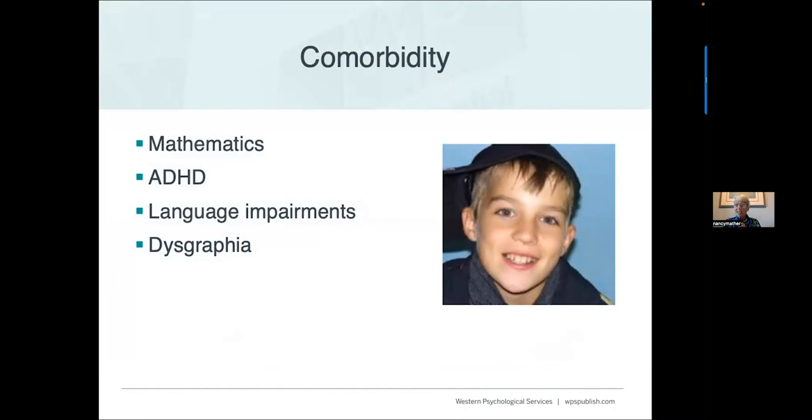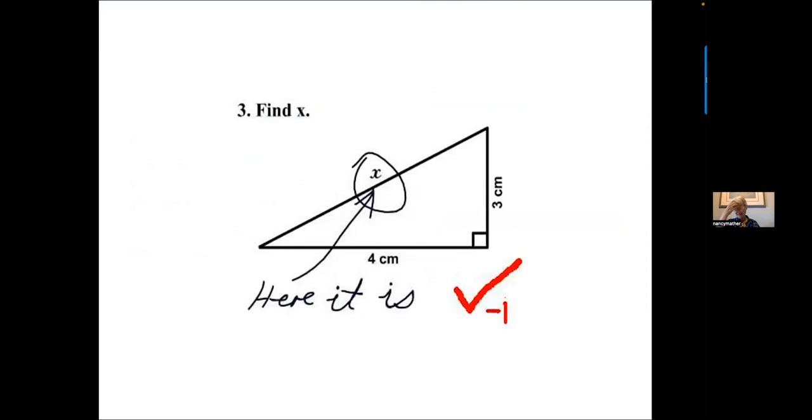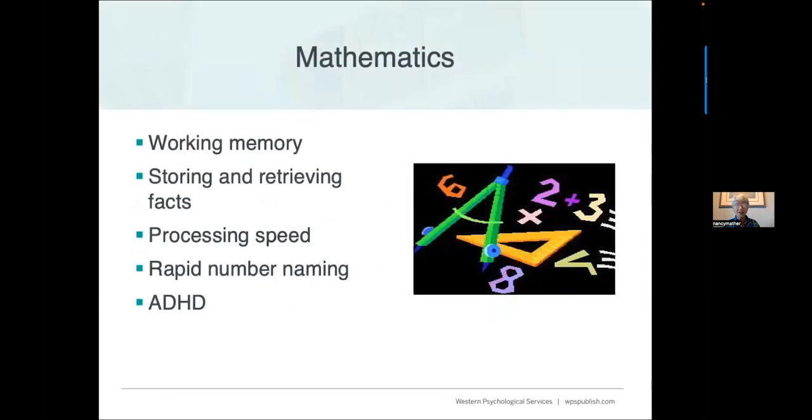Comorbidity is another challenge. Individuals with dyslexia often have problems with mathematics, ADHD, language impairments, and dysgraphia. With mathematics, you often see problems with working memory, storing and retrieving math facts, slow processing speed, slow rapid number naming, and high comorbidity.